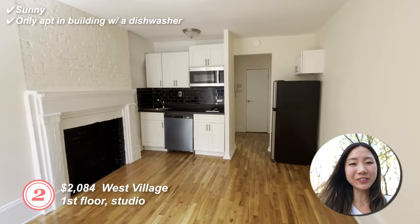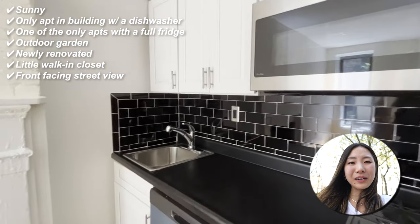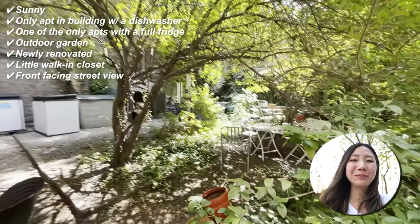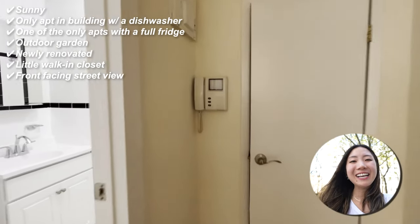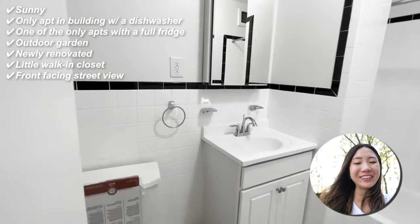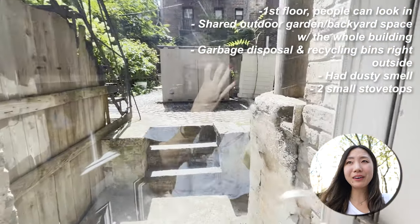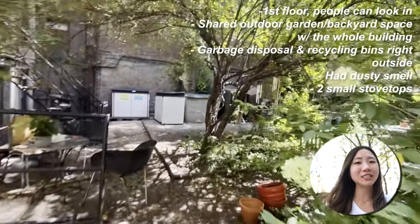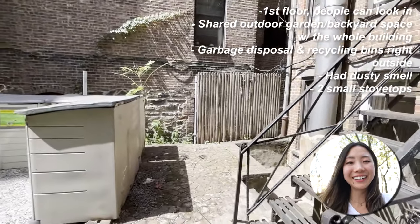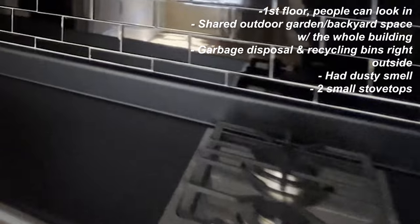The second apartment was a first floor studio. It was the only apartment in the building with a dishwasher and one of the only ones with a full fridge. There's a microwave, an outdoor garden backyard space shared with the whole building, it was newly renovated, had a little walk-in closet, it was sunny, and it had a front-facing street view. However, it was on the first floor so people could look in. People going to the shared backyard could just peek right in. The garbage disposal and recycling bins were right outside. It had a dusty smell — but that could dissipate. And there were only two small stovetops.